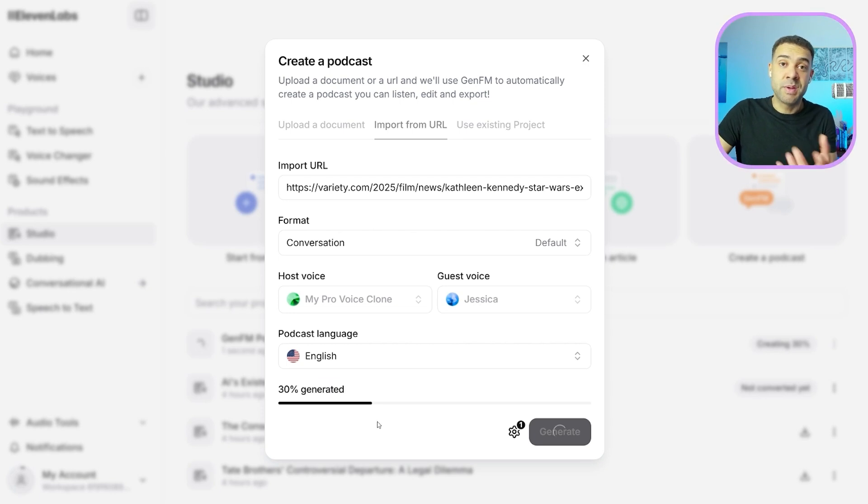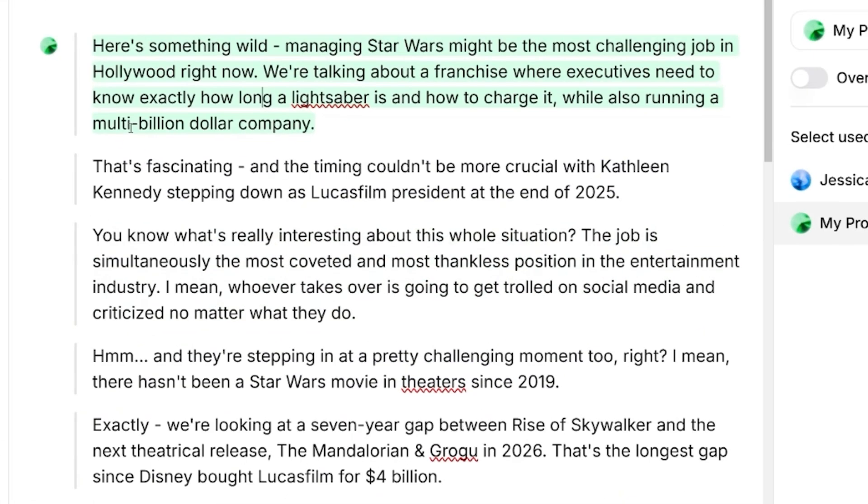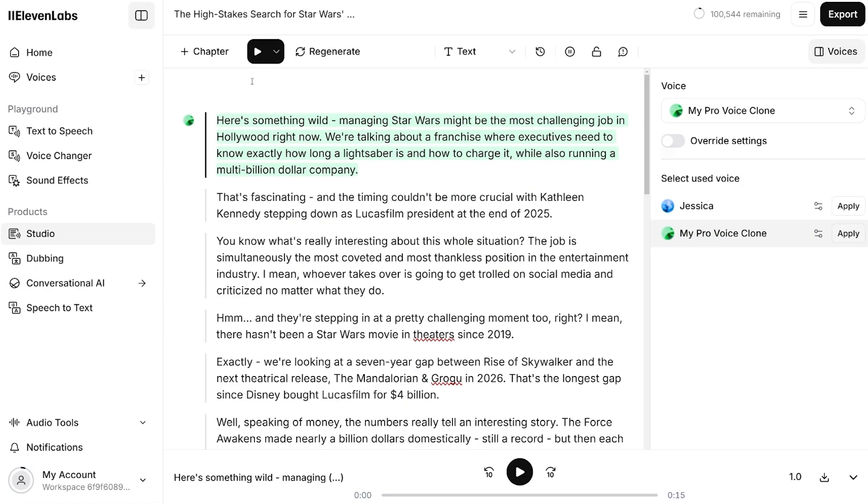To generate your podcast, you just press the Generate button. Once you've clicked Generate, you'll see that your podcast episode is being generated — this just takes a couple of minutes. After a couple of minutes, you'll see the script to the podcast on screen where you can play it through to listen back, or go in and change any parts of the script. Anything highlighted in green will be in the host voice, and anything in purple when you hover over it will be in the guest's voice.